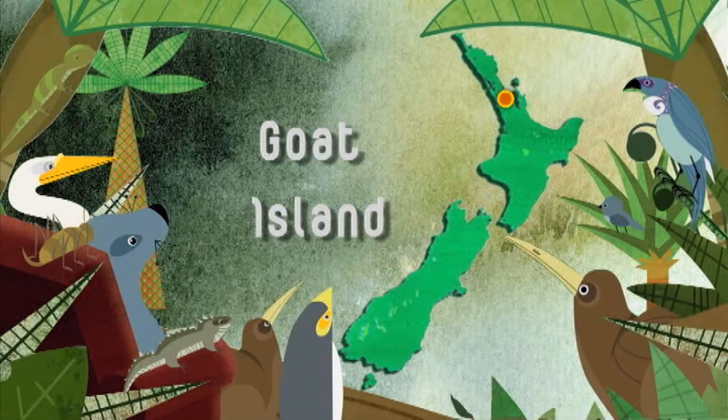The Cape Rodney to Okakari Point, or Goat Island Marine Reserve, was New Zealand's first marine reserve, established here at Lee, north of Auckland, in 1975. Passionate marine photojournalists Tony and Jenny Enderby are going to shed some light on why this is such a remarkable asset to New Zealand's coastline.